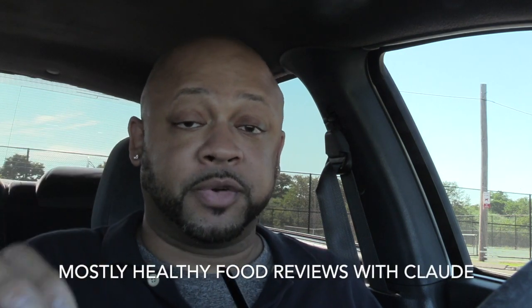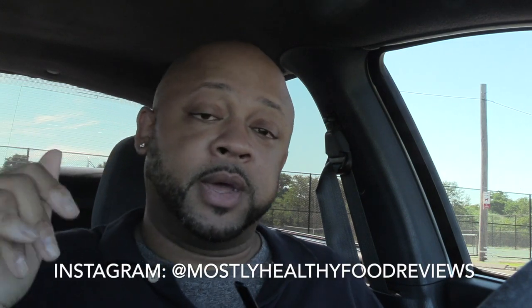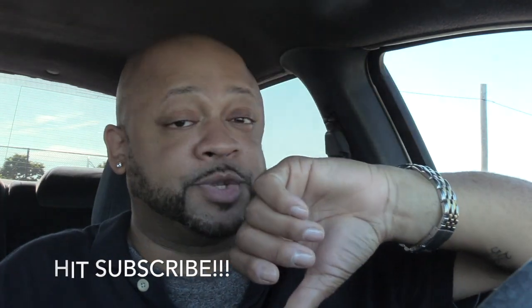This is Claude, and this is my official review of the Wendy's Berry Chicken Salad — something really light and really good for the summer. I'm going to sit back and enjoy this one. If you would, check me out on YouTube; my channel is Mostly Healthy Food Reviews with Claude. I'm also on Facebook, Instagram, and Twitter. If you like the video, please subscribe and hit it with a thumbs up. If not, a thumbs down works too. Thanks for rocking with me — I appreciate your time. Later.